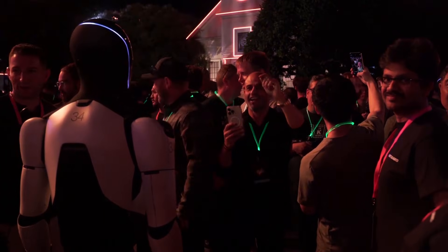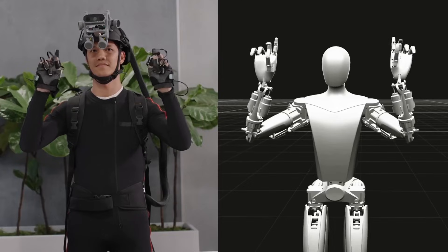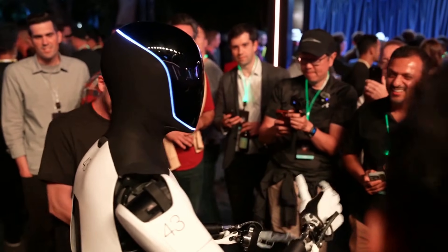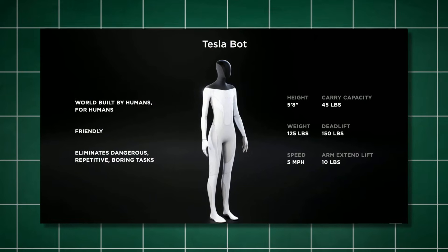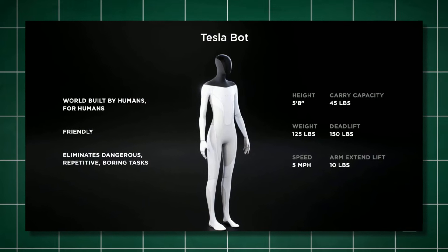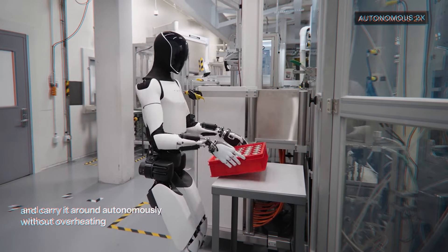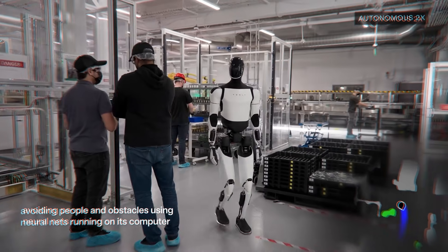Showing that it's not only smart enough to understand speech and body language, Optimus bots are also dexterous enough to make complex hand signs. Standing at 5 feet 8 inches and weighing 125 pounds, Optimus is an adult-sized humanoid that can deadlift up to 150 pounds without breaking a sweat. With a carrying capacity of 45 pounds while moving, this machine is perfect for performing unsafe, repetitive,